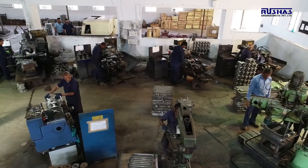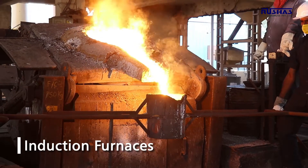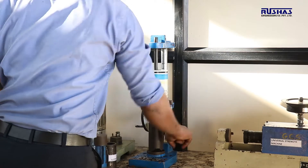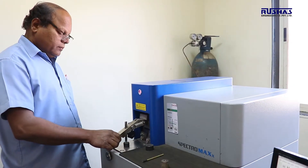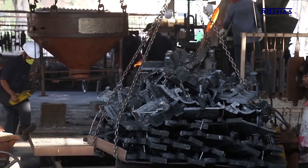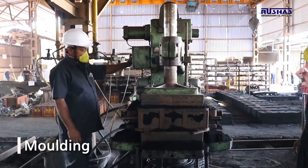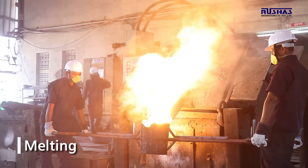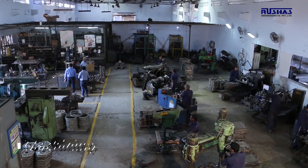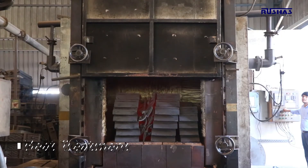Our manufacturing facility consists of CNC machines, induction furnaces, sand plant, etc. Our well-defined manufacturing process starts with raw material inspection and consists of a large number of precisely carried out operations like pattern making, molding, melting, pouring, machining, quality testing, heat treatment and shot blasting.